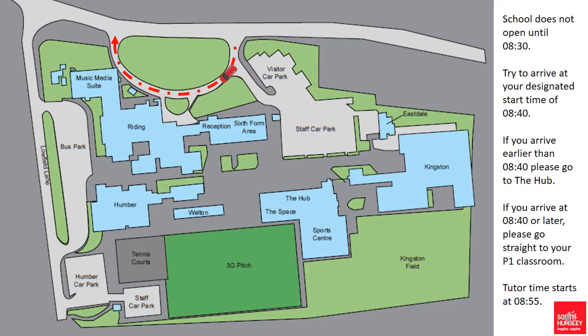Once you arrive on the school site you will need to drive through, following the red dotted arrows on the diagram on screen, until you get to the drop off point for Year 7 which is shown by the small red car.